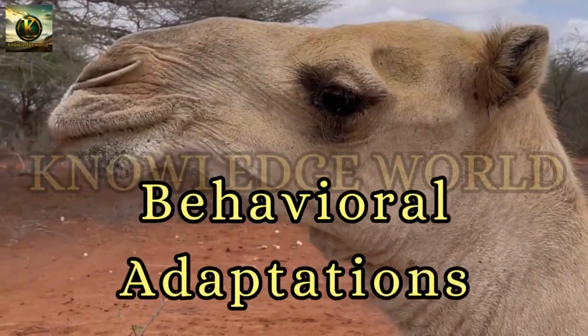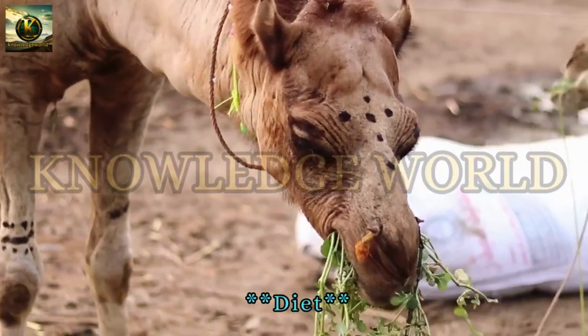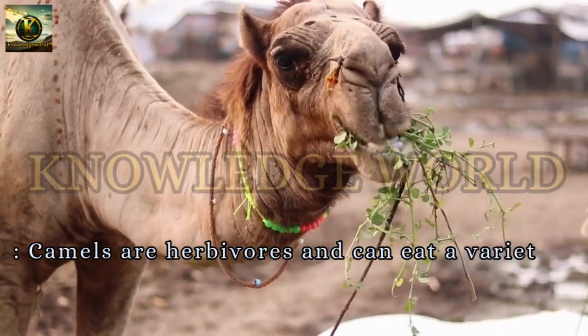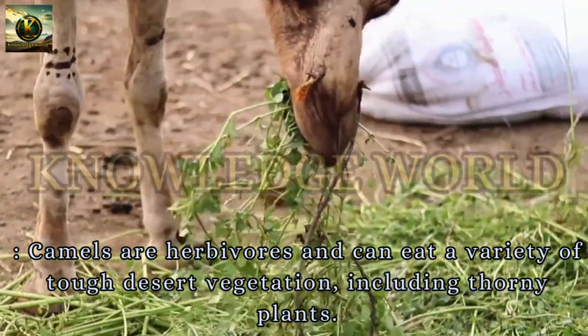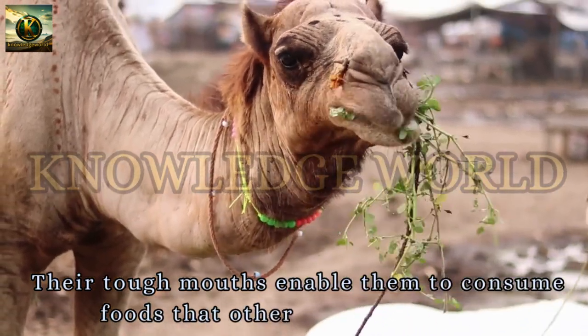Behavioral Adaptations — Diet. Camels are herbivores and can eat a variety of tough desert vegetation, including thorny plants. Their tough mouths enable them to consume foods that other animals cannot.